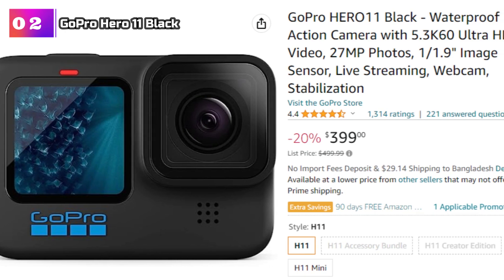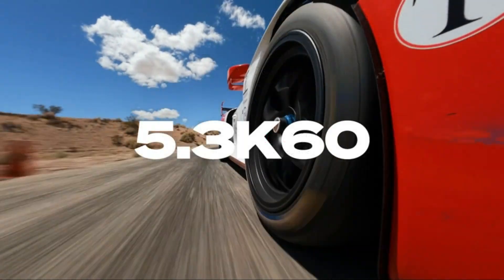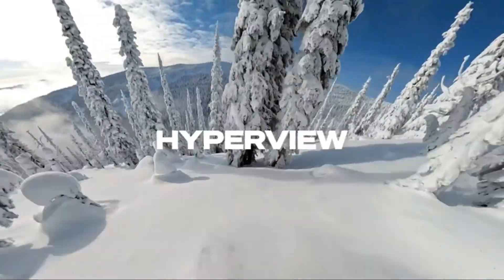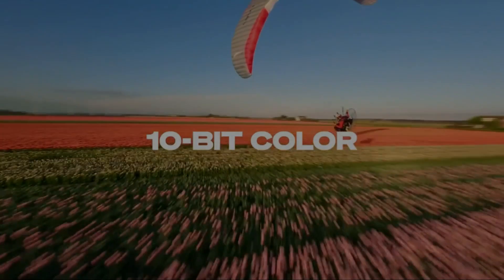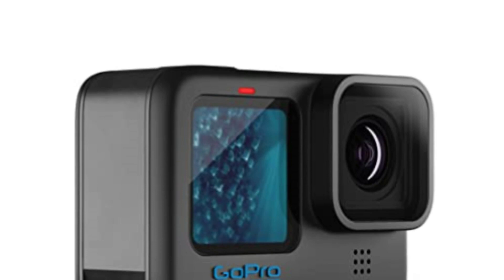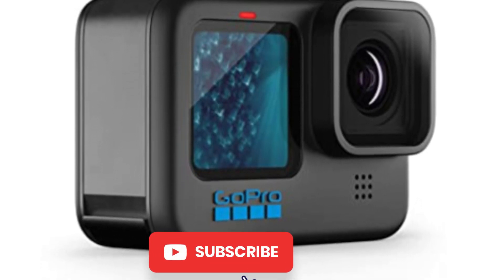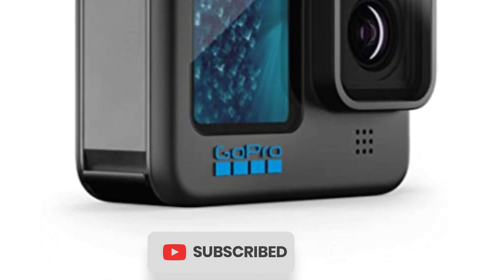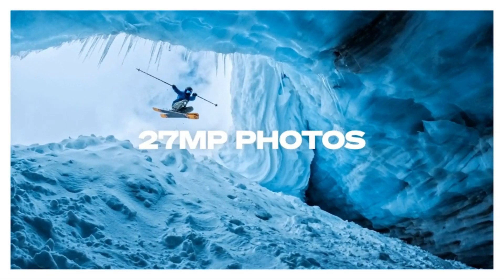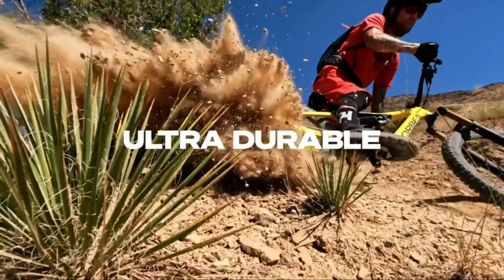One of the standout features of the HERO 11 Black is its impressive video capabilities — it can record Ultra HD videos at 5.3K resolution and 60 frames per second, delivering incredibly sharp and smooth footage. Whether you're capturing fast-paced action or slow-motion shots, this camera ensures exceptional clarity and realism. The 27MP photos taken by the HERO 11 Black are equally impressive, and the 1/1.9 image sensor enhances low-light performance, ensuring excellent image quality even in challenging lighting conditions.